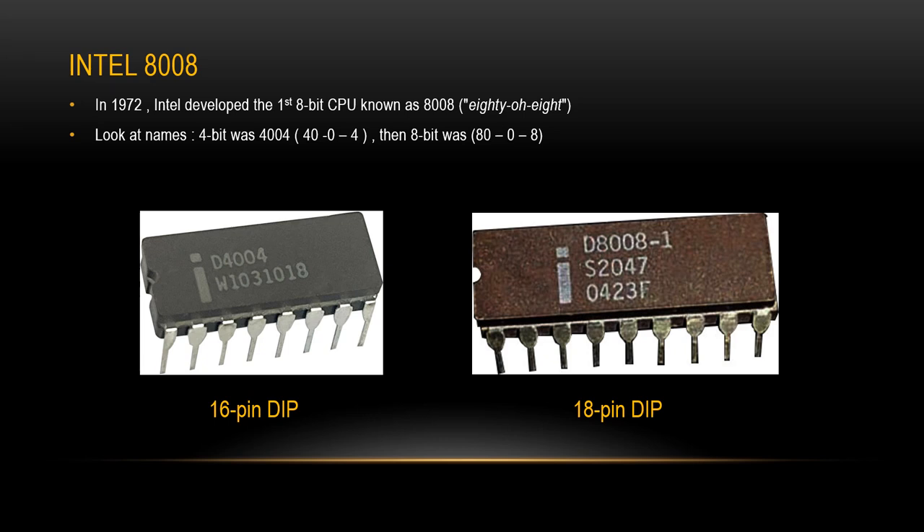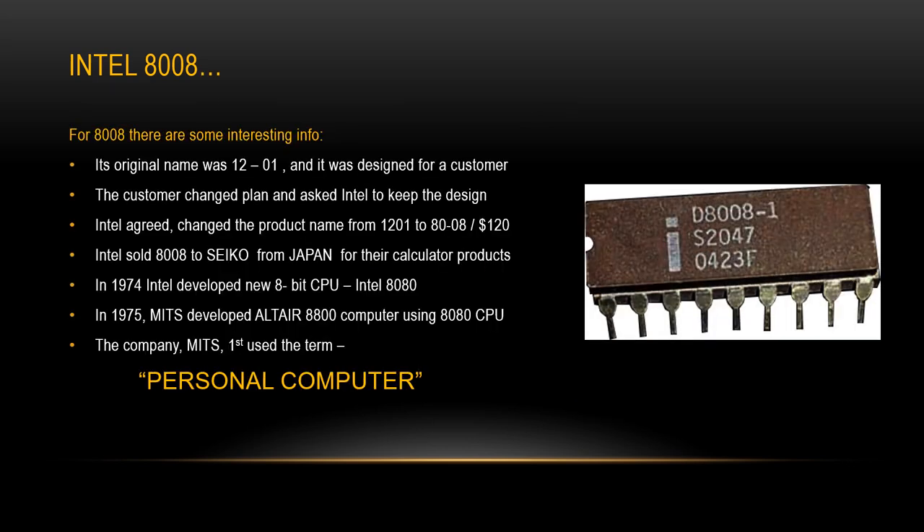In 1972, Intel developed the first 8-bit CPU known as the 8008. You can see a photo of the 8-bit CPU on the right — it looks similar to the 4-bit CPU on the left. There is some interesting history: its original name was 1201 and it was designed for a customer. The customer changed plans and asked Intel to keep the design, not wanting to pay Intel about $50,000. Intel agreed, changed the product name from 1201 to 8008, and set the price at $120 per chip. Intel sold many 8008 CPUs to Seiko from Japan for their calculator products.